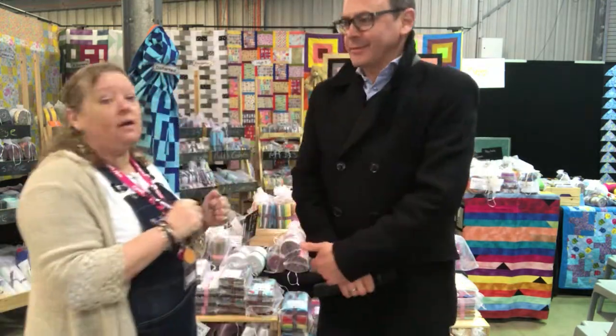Good morning Patchworkers, Quilters and fellow fabric lovers. Here we are at Craft Alive Hawkesbury. Don't forget to subscribe to my YouTube channel and hit that little notification bell so you'll see all the great updates for Craft Alive.